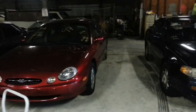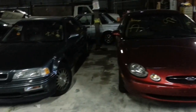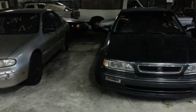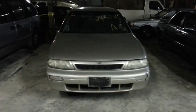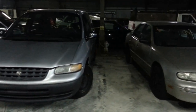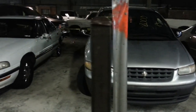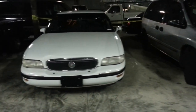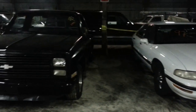Number two: 97 Ford Taurus. Three: 1993 Acura Legend. Number four: 94 Nissan Altima. Five: 2000 Chrysler minivan. Six: 97 Buick LeSabre. Seven: 1984 Chevy pickup truck.